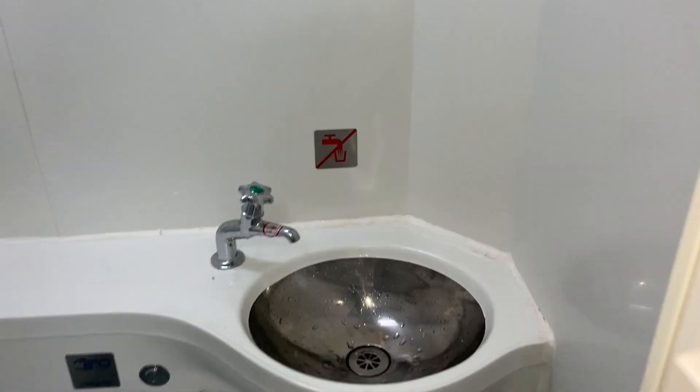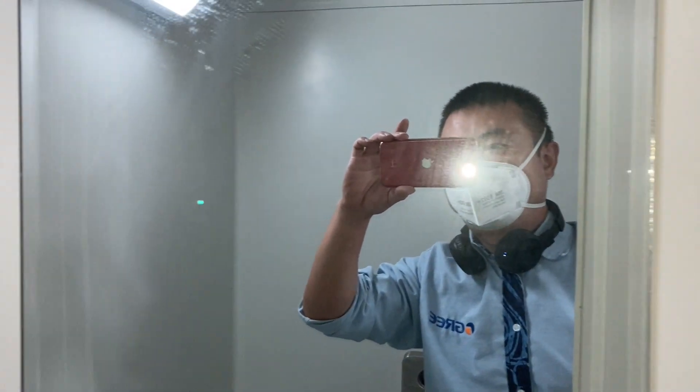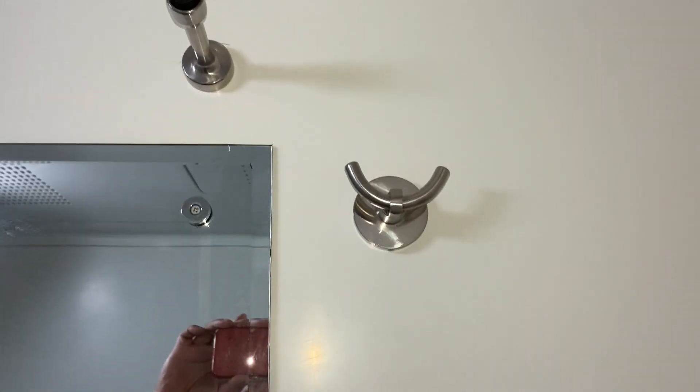And the toilet looks like this. It's a sitting toilet, with a small mattress, a mirror, a hanger, and a hanger bag.